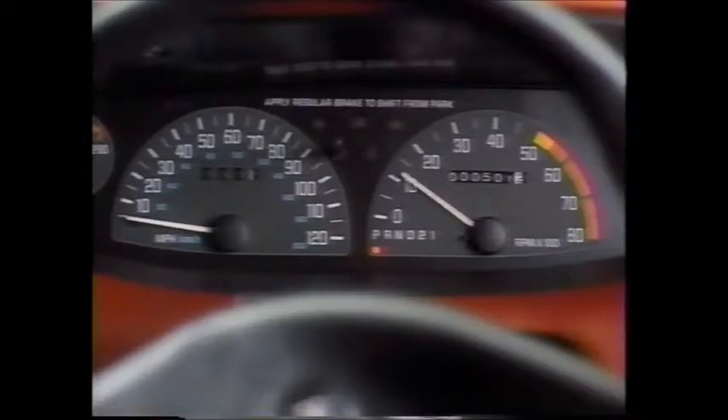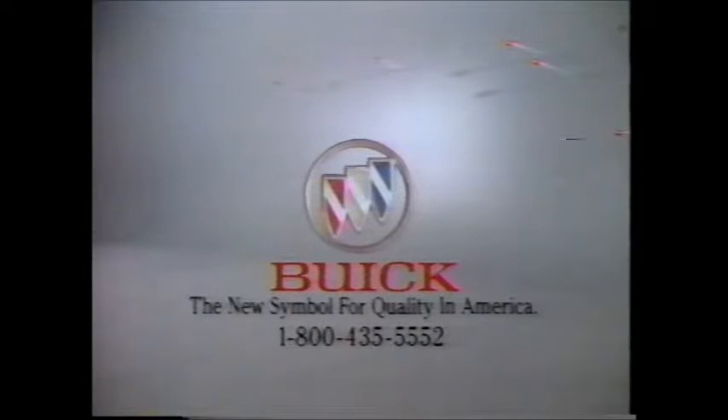Skylark for 1992. It's got everything you've been looking for, plus the one thing only Buick can offer you. Buick quality.